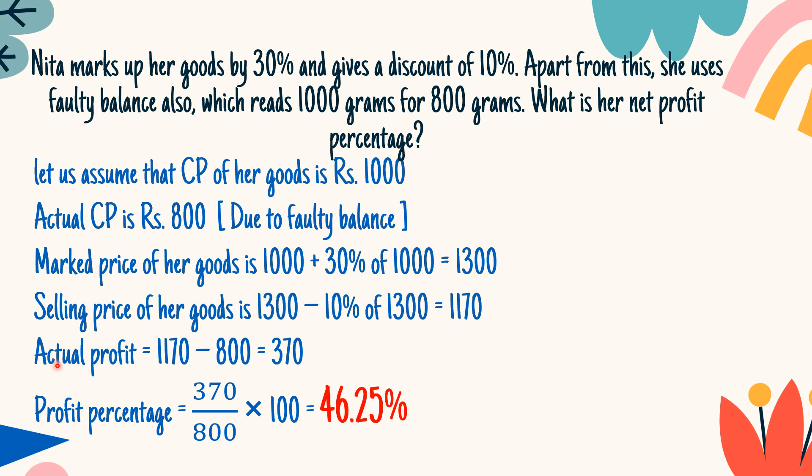The actual profit is the selling price minus the actual cost price. The actual cost price is 800, so the actual profit is 1170 minus 800 = 370. The profit percentage will be 370 divided by 800 multiplied by 100, giving an answer of 46.25%.